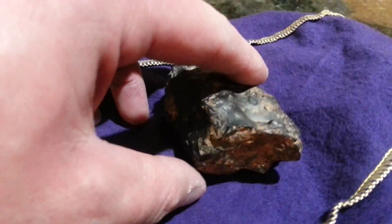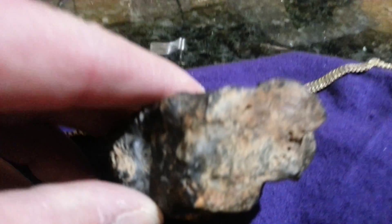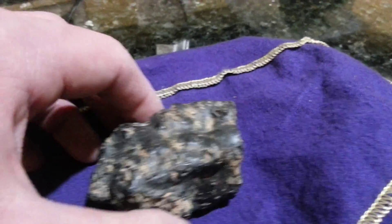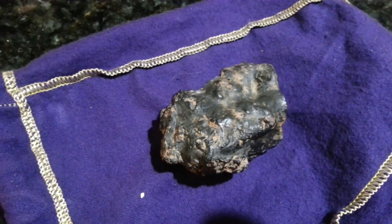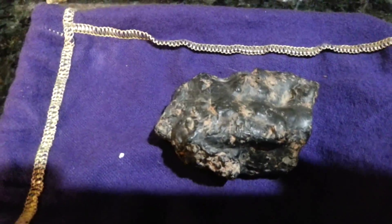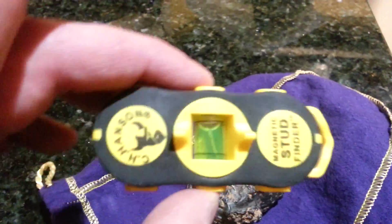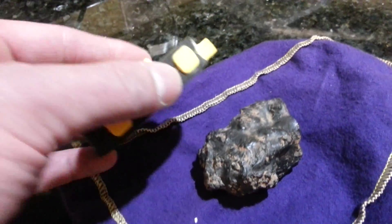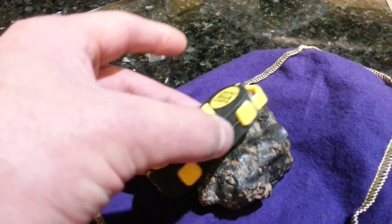It does have this strange fissure. You can see there's some kind of bubbles and stuff inside it. It sort of looks like a lump of some kind of asphalt. But what's really interesting is I've got this stud finder rare earth magnet, and it's weak, but it is magnetic.